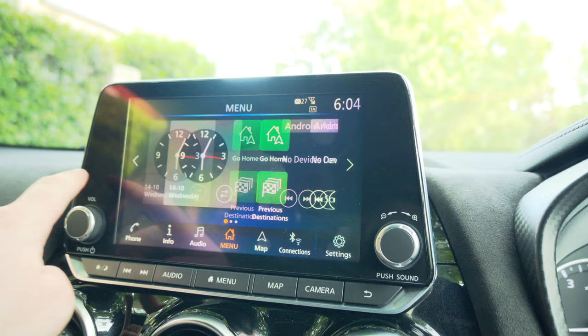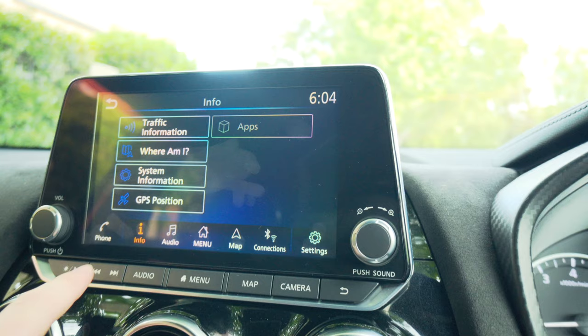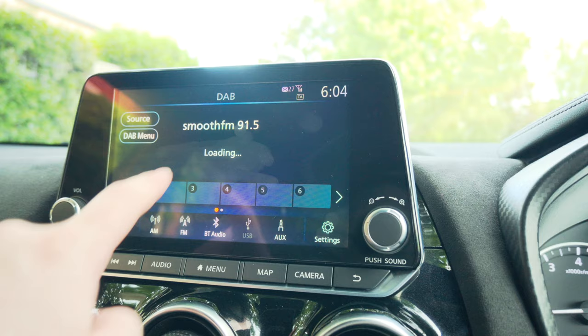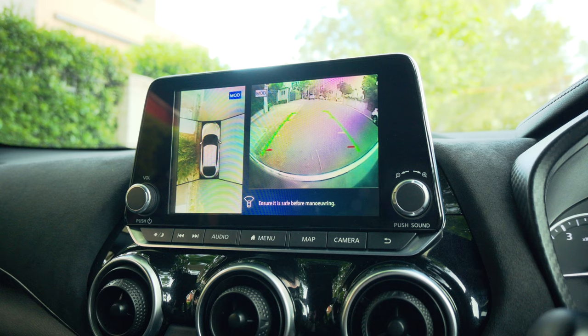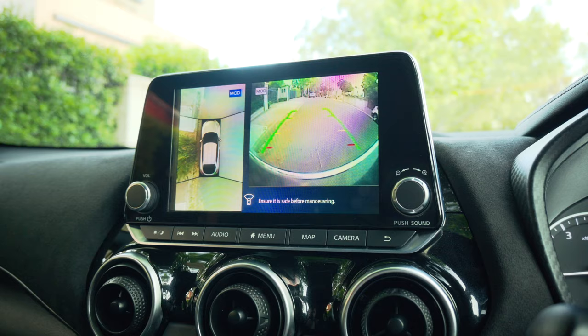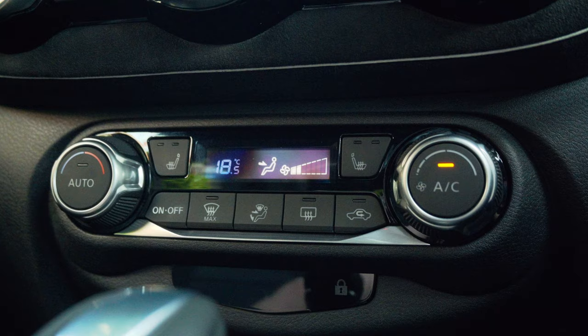Barring that, it's actually very functional. It's responsive enough to the touch, and it has navigation, digital radio, Apple CarPlay, and Android Auto as standard. There are physical buttons which are easy to navigate. In this Ti spec — the top trim — you also get a full 360 camera, which is pretty decent. The resolution is quite low, but it's more than functional enough.